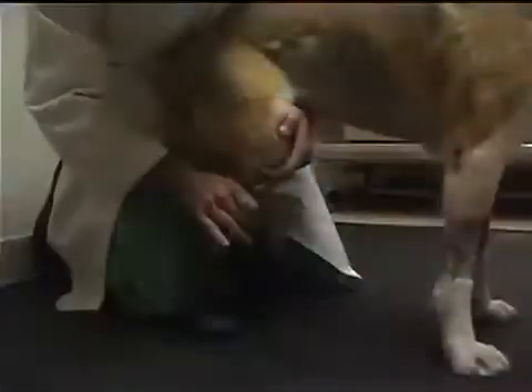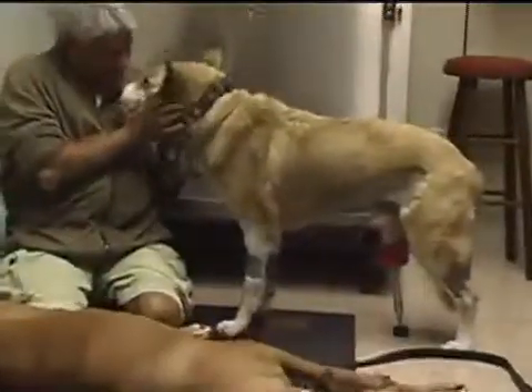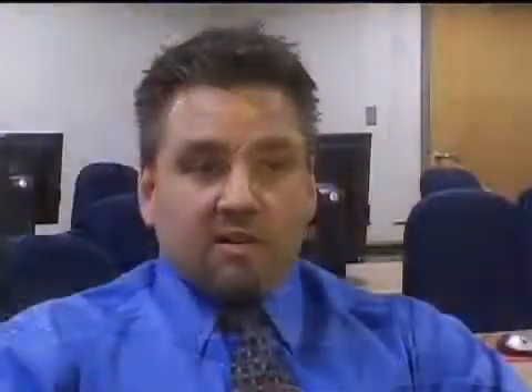Then, a couple of weeks ago, we attached the final prosthetic leg, which is actually a carbon fiber foot. Now he's a complete dog again, running and jumping on the beach.